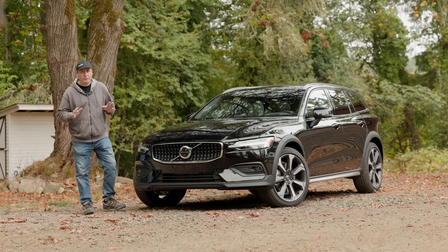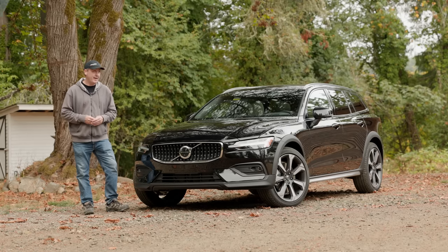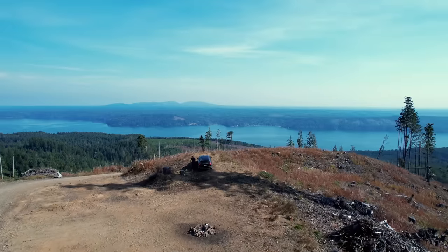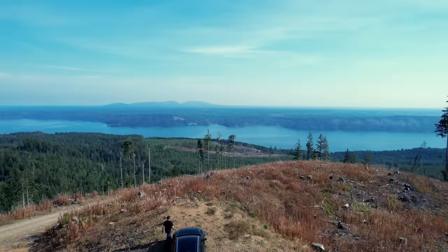This is the 2023 Volvo V60 Cross-Country, and today we're taking it on a mountain adventure. That's coming up right now on Driving Sports TV.